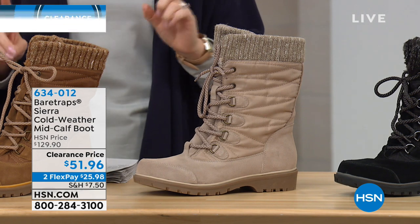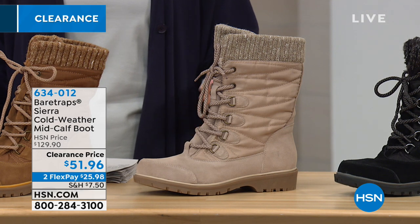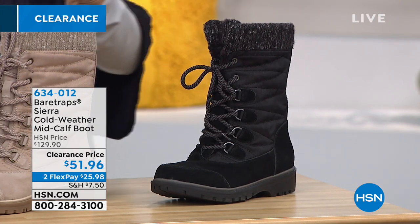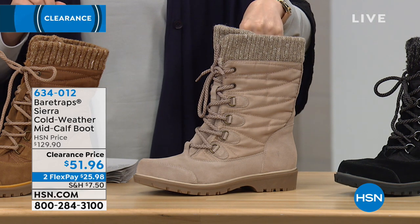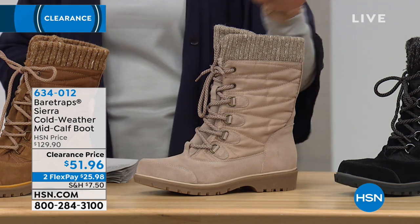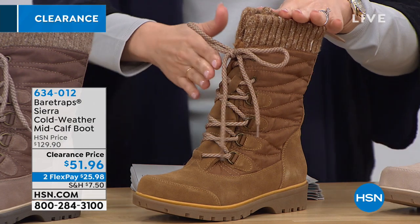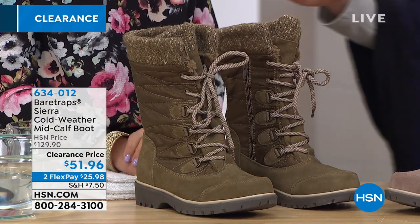We have the Sierra on 60% savings today for under $52. Sizes are 6 through 9½ in whole and half sizes, then 10 and 11 whole only. You pick medium or wide. Here are the colors — and some are already in low quantities. We have classic black, mushroom — which is the most limited with only 30 left — whiskey, taupe, and olive. If mushroom is the one you like, definitely go to hsn.com or call us now.